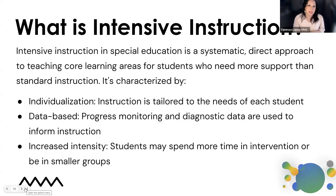We also have the concept of increased intensity. Some students may spend more time in intervention or be in smaller groups. If you are engaging in group work or rotation-based learning, you might be looking at smaller and smaller groups because of this concept of increased intensity and relative intensity as well. What is demanding for one student may not be demanding for another and vice versa.